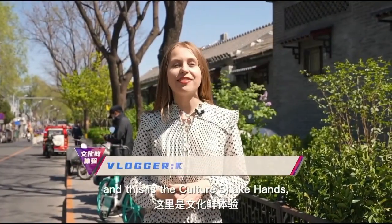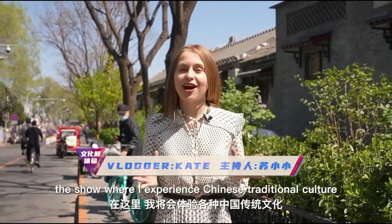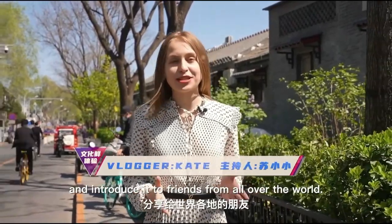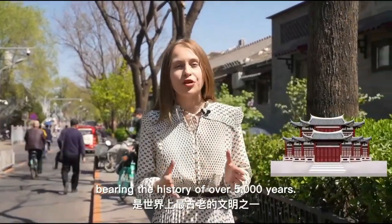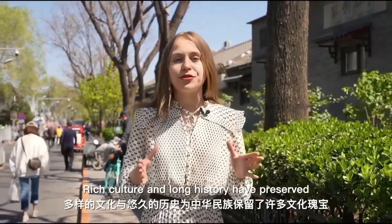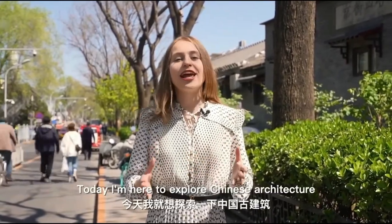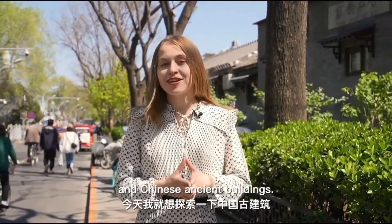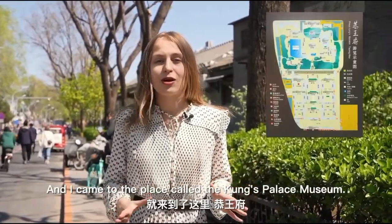Hello, my name is Kate and this is The Culture Shake Hands, the show where I experience Chinese traditional culture and introduce it to friends from all over the world. Chinese civilization is one of the oldest in the world, bearing the history of over 5,000 years. Rich culture and long history have preserved multiple Chinese treasures for the Chinese nation. Today, I'm here to explore Chinese architecture and ancient buildings, and I came to the place called the Kunz Palace Museum. Let's explore it together.